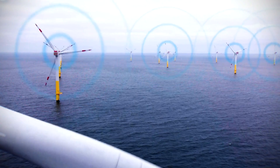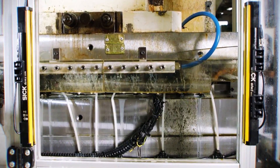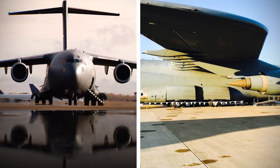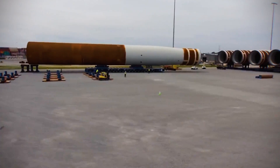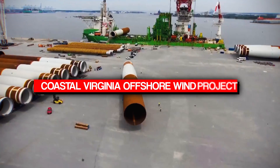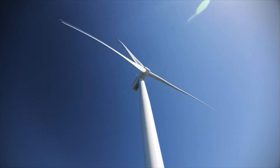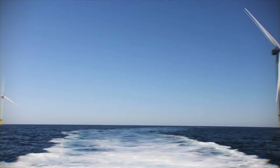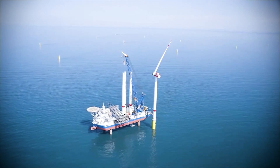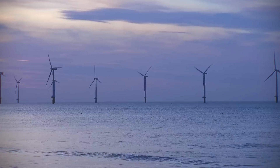Imagine a structure so vast its spinning blades could stretch across two football fields. Picture a single underwater foundation heavier than two fully loaded jumbo jets. These are not concepts from a science fiction movie — they are the very real components of the Coastal Virginia Offshore Wind Project, a monumental engineering feat taking shape off the coast of Virginia, aiming to generate enough clean electricity to power 660,000 homes. But how does humanity build such giants in the unpredictable ocean, and what incredible challenges must engineers overcome to harness the power of wind at this unprecedented scale?